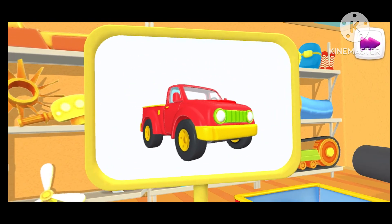I wonder what this is. This is a pick-up. It can transport fairly large loads in its truck bed.